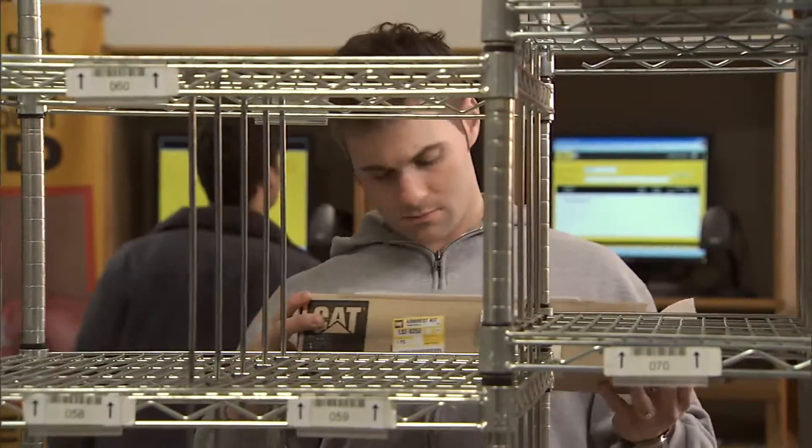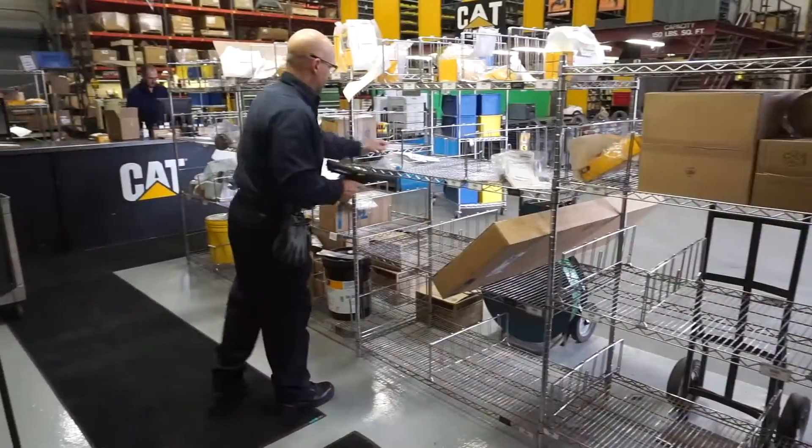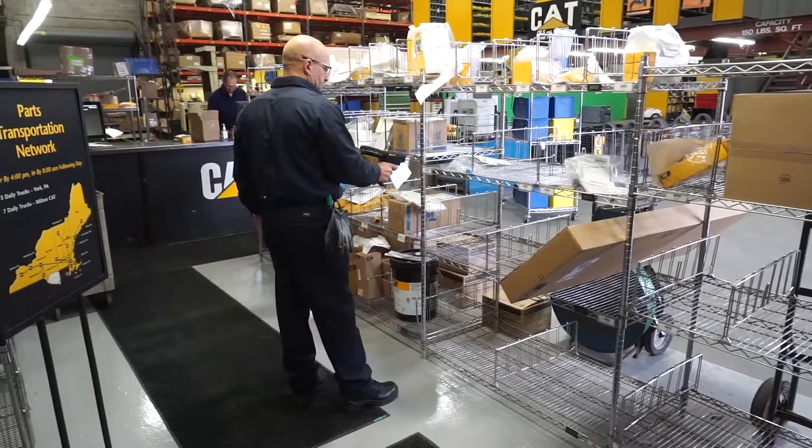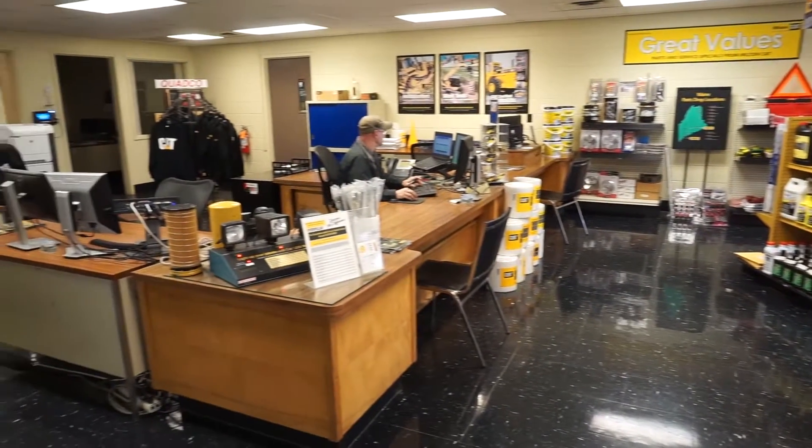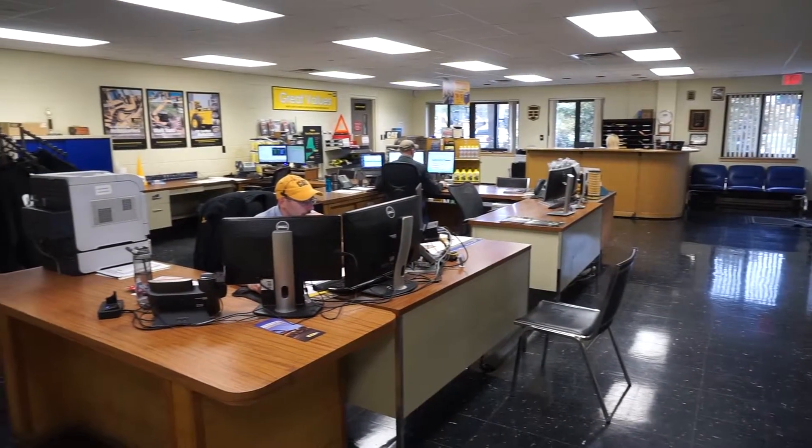You may choose to pick up your parts at the counter, have them delivered, or dropped off at our convenient network of pickup locations. The parts counter staff is here every day from 7:00 a.m. to 5:00 p.m., and on Saturdays from 7 to 12.